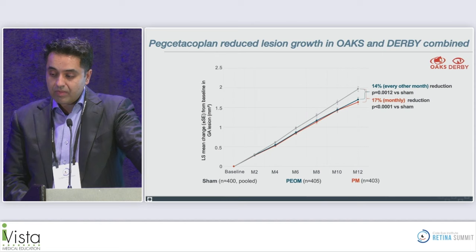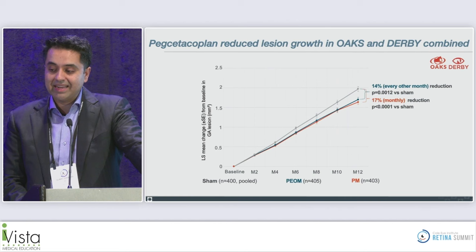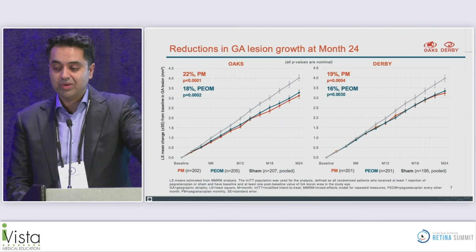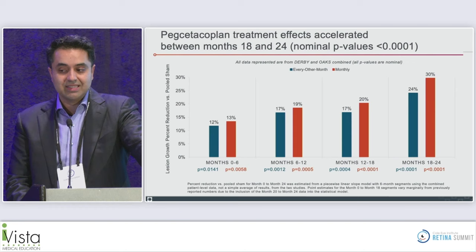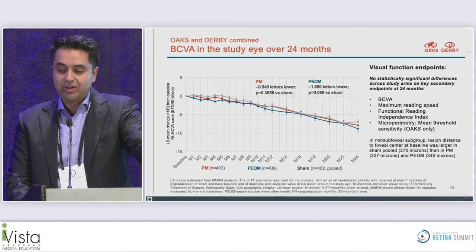In DERBY at 12 months, the primary endpoint was not met — neither the every-other-month nor monthly reductions were statistically significant. When combining both studies, both the every-other-month and monthly groups met the primary endpoint, with statistically significant results, though the p-values are nominal. At 24 months, the rate of change actually accelerates between months 18 and 24, with further reduction in growth rate as time goes on in both dosing groups.